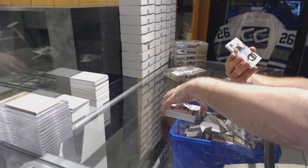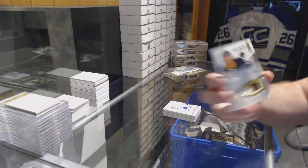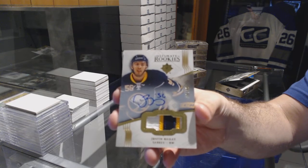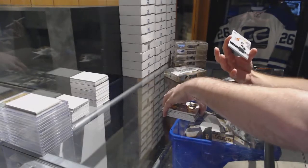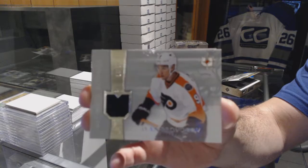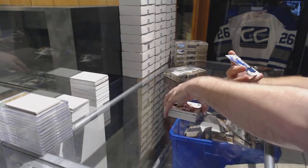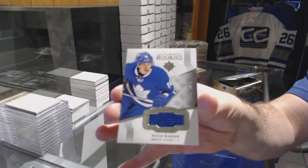For the Buffalo Sabres, numbered to 49, ultimate rookie patch auto Justin Bailey. For the Flyers, number 299, Ivan Provorov retro jersey rookie. And for the Maple Leafs, the 249 rookie jersey of Mitch Marner.